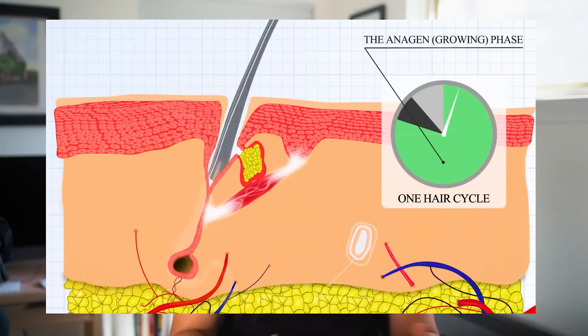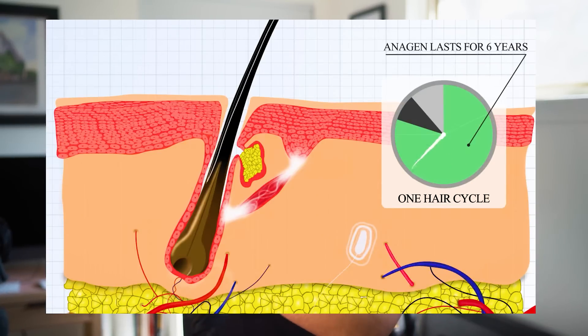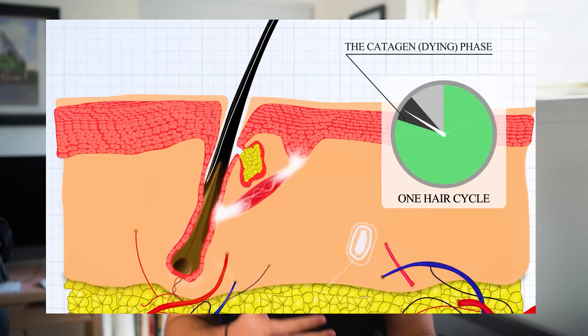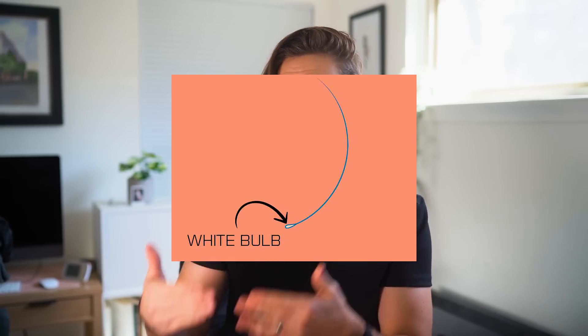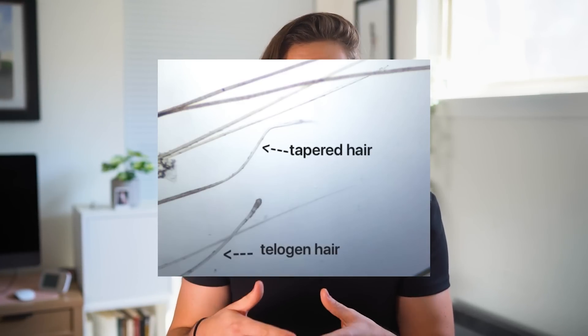Anagen is the phase of growth — it can last anywhere from two to seven years depending on your genetics. Blood carries nutrients to the hair's dermal papilla and your hair is growing. Catagen is when blood flow stops and your hair stops growing; this lasts three to four months. Telogen is when natural shedding occurs. If you notice a hair falling out with a little white bulb at the end, that's a telogen shed hair — that bulb is called the root sheath. If you don't see that sheath but hair is coming out, chances are it's breakage from damage, dry hair, or brushing too hard.